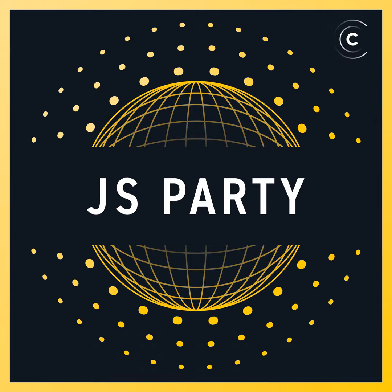This is JS Party, your weekly celebration of JavaScript and the web. Check us out on the web at jsparty.fm, where you'll find lists of our recommended and popular episodes, clips, and a request form so you can let us know what you want to hear about on the pod. Big thanks to our partners at fly.io — over three million apps have launched on fly. Learn how at fly.io.